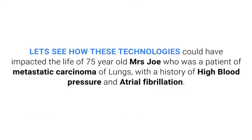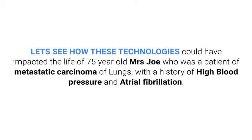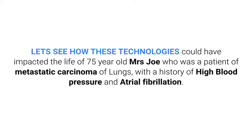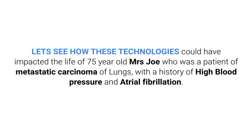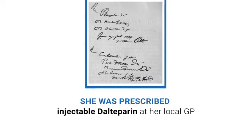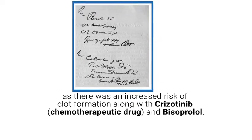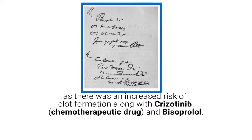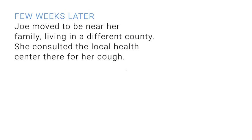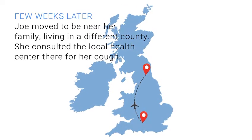Let's see how these technologies could have impacted the life of 75-year-old Mrs. Joe, who was a patient of metastatic carcinoma of the lungs with a history of high blood pressure and atrial fibrillation. She was prescribed injectable dalteparin at her local GP, as there was an increased risk of clot formation, along with Crizotinib — a chemotherapeutic drug — and Bisoprolol. A few weeks later, Mrs. Joe moved to be near her family, living in a different country.